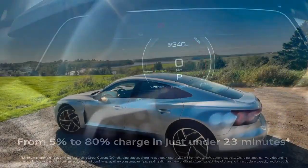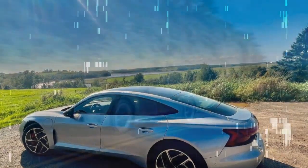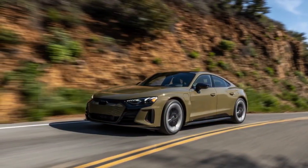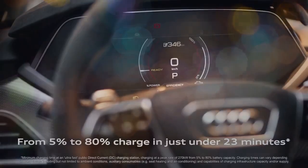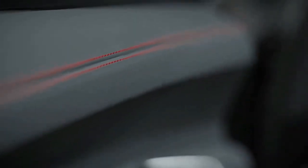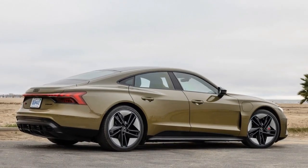Despite the premium, the price is justified. The standard model's dual electric motors produce 350 kilowatts (469 horsepower) and 630 newton meters (456 lb-ft) of torque. In the RS model, those numbers jump to 440 kilowatts (590 horsepower) and 830 newton meters (612 lb-ft). With boost mode engaged, the power peaks at 475 kilowatts (637 horsepower).